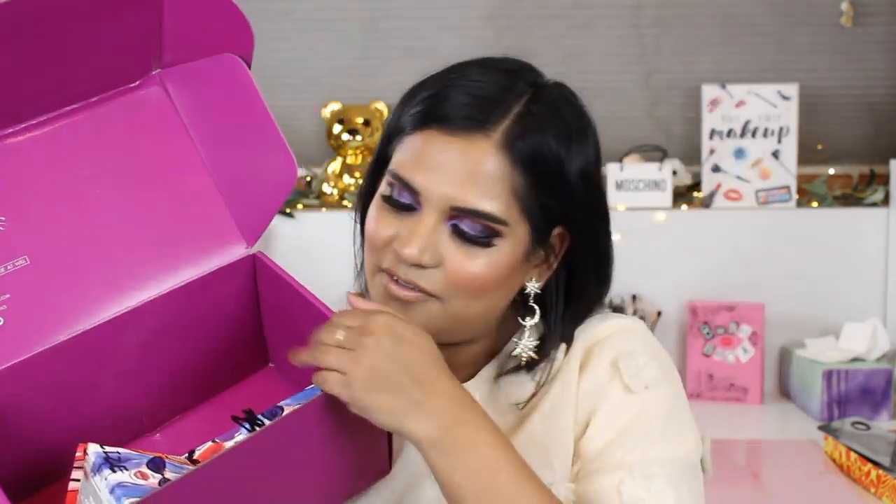Kaleidos is always so good at presentation. This is the box I got my lipsticks in — so beautiful inside. Each lipstick comes in its own beautiful box, which is the retail packaging. The lipsticks are out now so you can purchase them. They retail for sixteen dollars, which I think is a great price point, and they're available on the Kaleidos website. I'll link them for you guys.